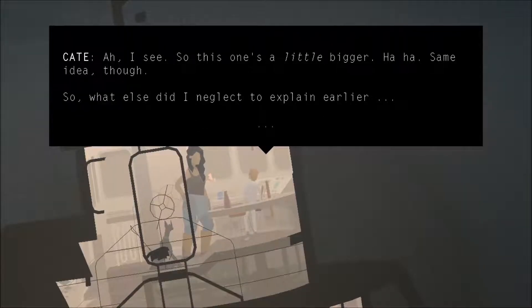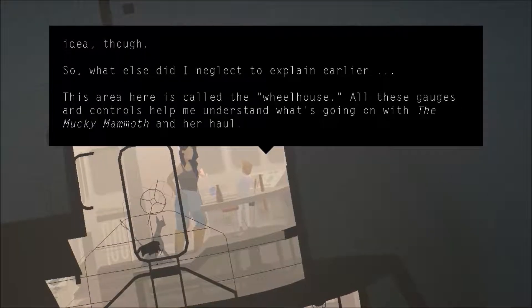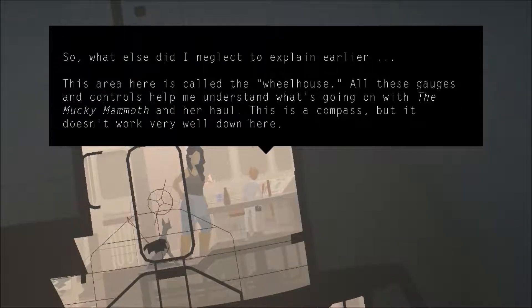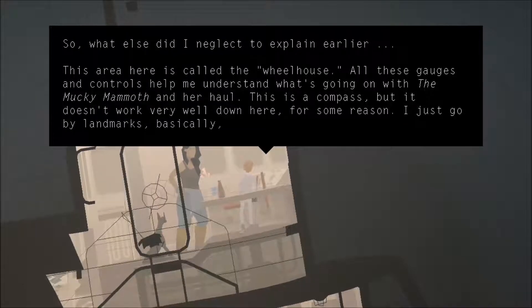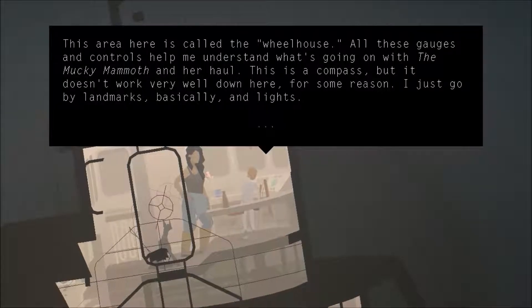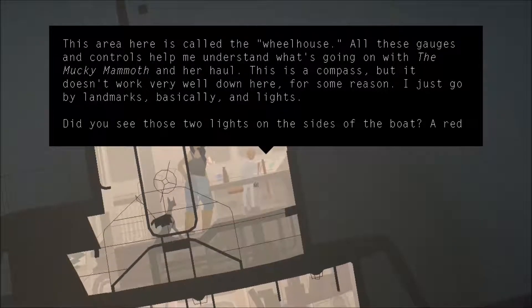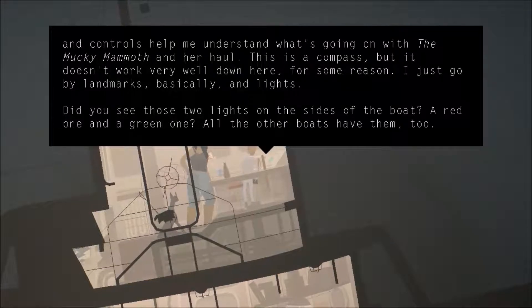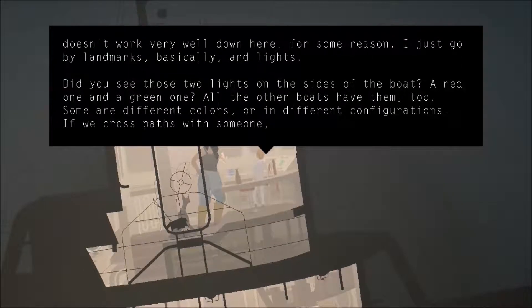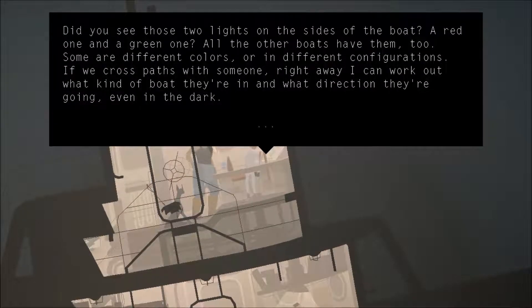What else did I neglect to explain earlier? This area here is called the wheelhouse. All the gauges and controls help me understand what's going on with the Mucky Mammoth in her hull. This is a compass, but it doesn't work very well down here for some reason. I just go by landmarks, basically, in lights. Did you see those two lights on the side of the boat? One red, one green? All the other boats have them, too.